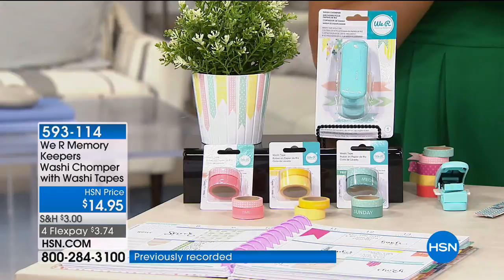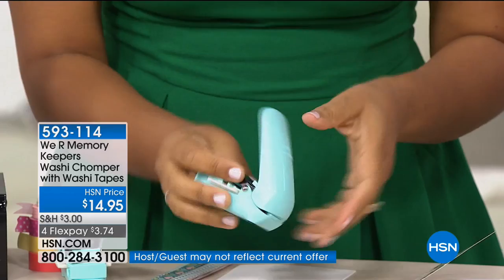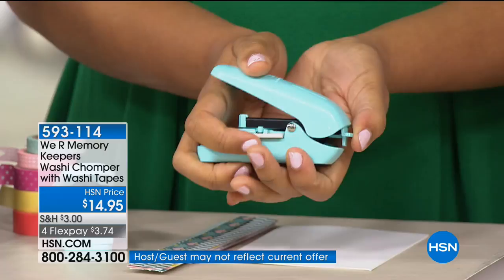We are memory keepers, known for creating tools that you didn't know you needed in your life. This is the washi Chomper, and essentially what it's designed to do is allow you to create decorative edges perfectly every single time with your washi tape. Set your DVRs — you're going to watch this again. I'm going to take this little lever here in the front and push it in, and that will release the Chomper.